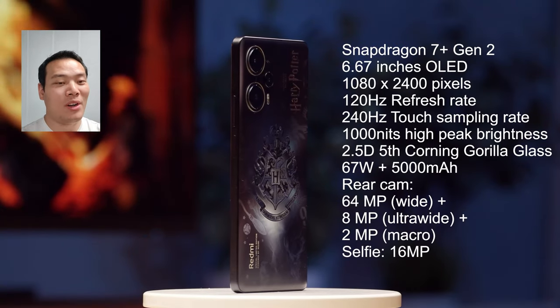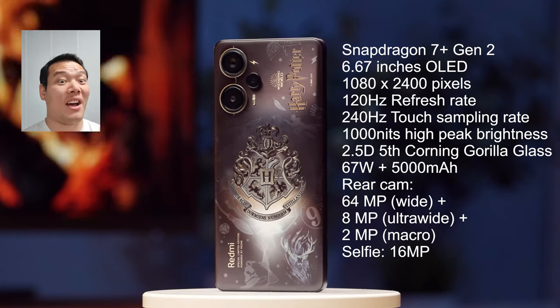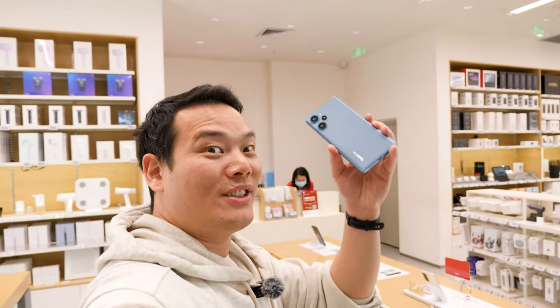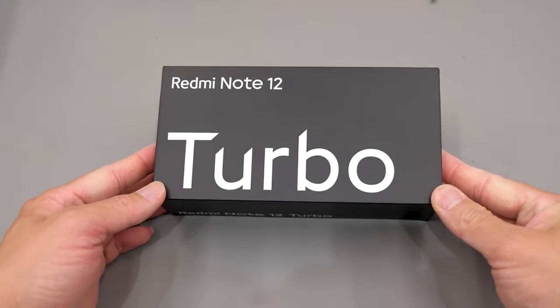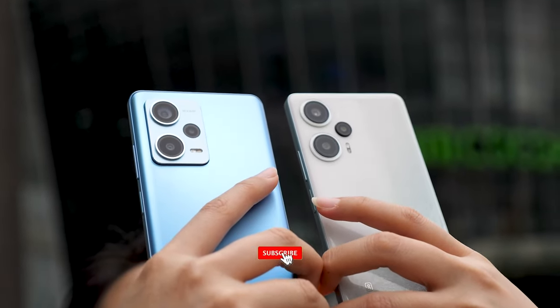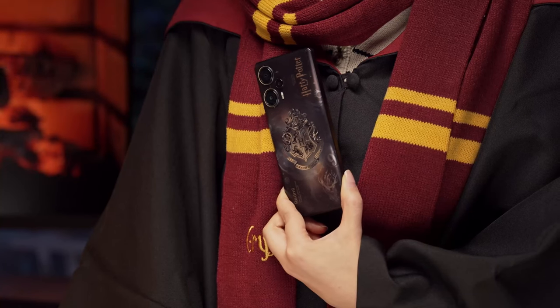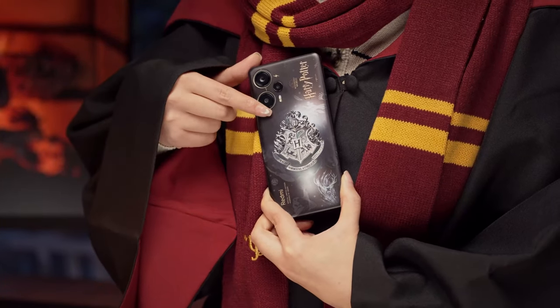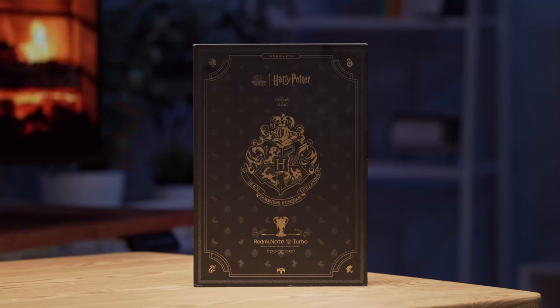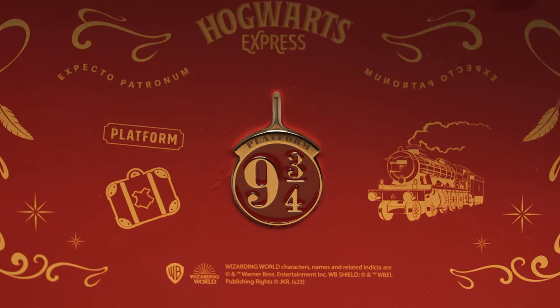And the Redmi Note 12 Turbo is a phone full of powerful specs — I will just list them on the screen. By the way, I've really done a very detailed review of it and compared it with the Redmi Note 12 Pro Plus. Definitely check them out and don't forget to subscribe. All of these elements make the Redmi Note 12 Turbo Harry Potter edition outstanding and unique, setting it apart from other phones on the market.